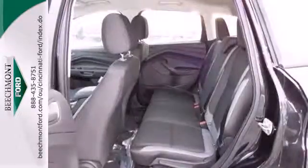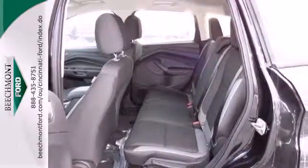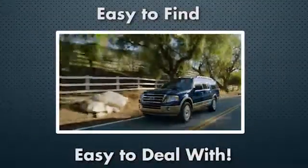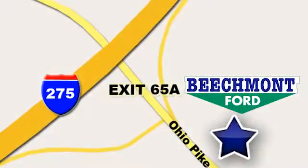Bring the family in for a test drive today. Beechmont Ford. We're a friend in the community. Stop in today. We're easy to find, easy to deal with. Off of I-275 at 65A Beechmont Avenue.